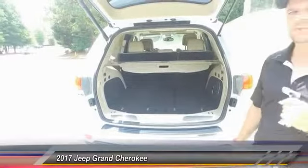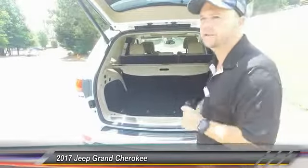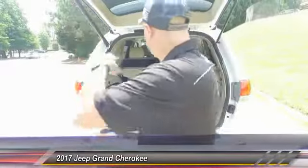These are removable in case you've got something kind of messy — 60/40 split with your privacy cover in here. Now this is the limited trim so it comes with all kinds of goodies without paying the big price of our Overlands and our Summits. Come on, check it out on the inside.